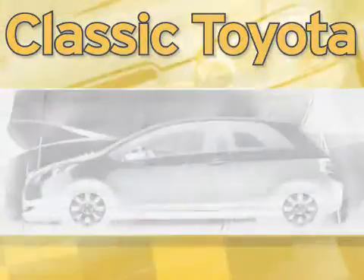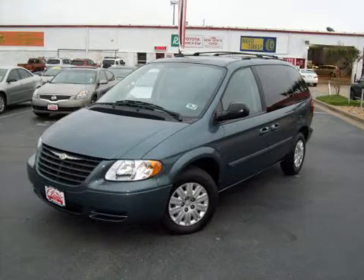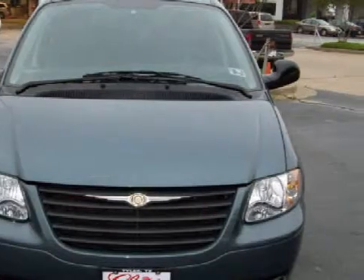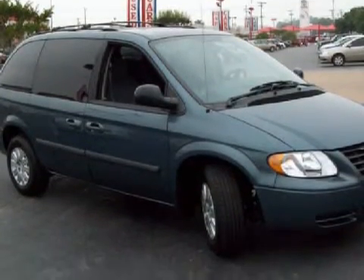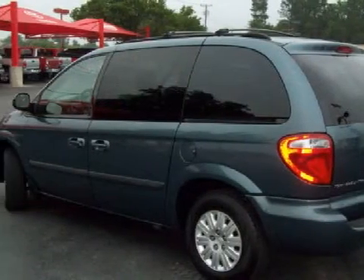Another fine vehicle offered by Classic Toyota. This wonderful 2006 Chrysler Town and Country SWB is equipped with a responsive gas V6 3.3L/201.5 engine, a smooth-shifting automatic transmission, has the safety and efficiency of front-wheel drive, and has only 37,095 miles.